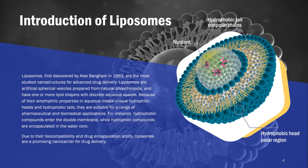Liposomes, first discovered by Ali Bangham in 1963, are the most studied nanostructures for advanced drug delivery. Liposomes are artificial spherical vesicles prepared from natural phospholipids and have one or more lipid bilayers with discrete aqueous spaces. Because of their amphiphilic properties in aqueous media — unique hydrophilic heads and hydrophobic tails — they are suitable for a range of pharmaceutical and biomedical applications. For instance, hydrophobic compounds enter the double membrane, while hydrophilic compounds are encapsulated in the water core.